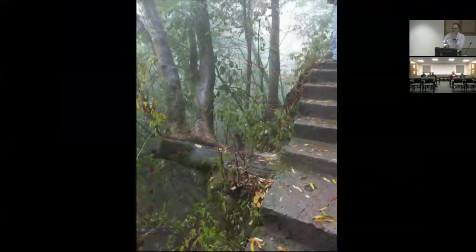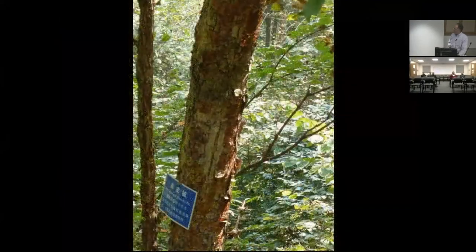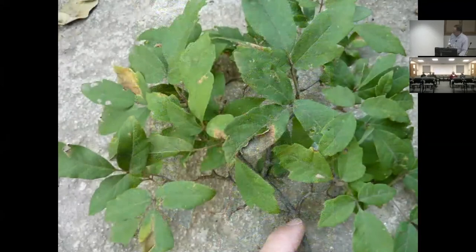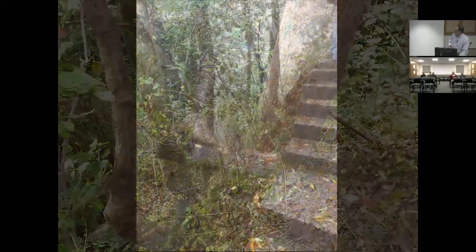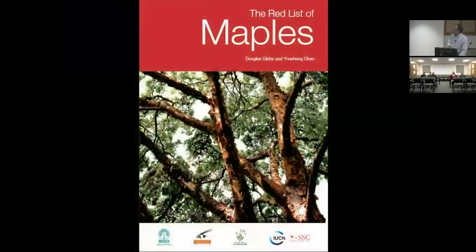Sometimes you come across things that are familiar but don't seem that way in their native setting. This is Acer griseum — paperbark maple — growing in the wild, growing right out of a rock face. Around 2010, the Red List of Maples was published, with Acer griseum on the cover. This was an epiphany for me — I realized that paperbark maple is an endangered species in China. It's a well-loved garden plant, but in its native habitat it's endangered mostly through habitat fragmentation and reproductive barriers.